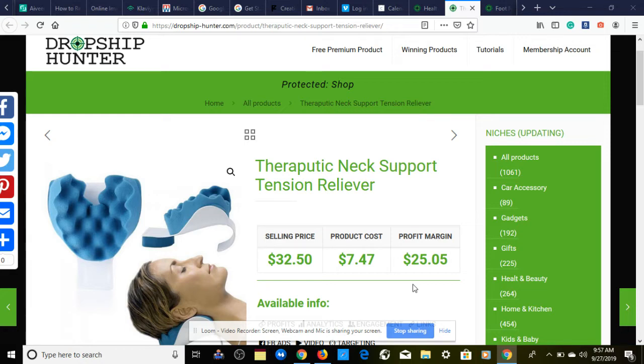The first product I have for you that could be perfect for a one product dropshipping store is in the health and beauty niche — the therapeutic neck support tension reliever. The product cost is $7.47 and we're going to be selling it for $32.50, giving us a profit margin of $25.05.